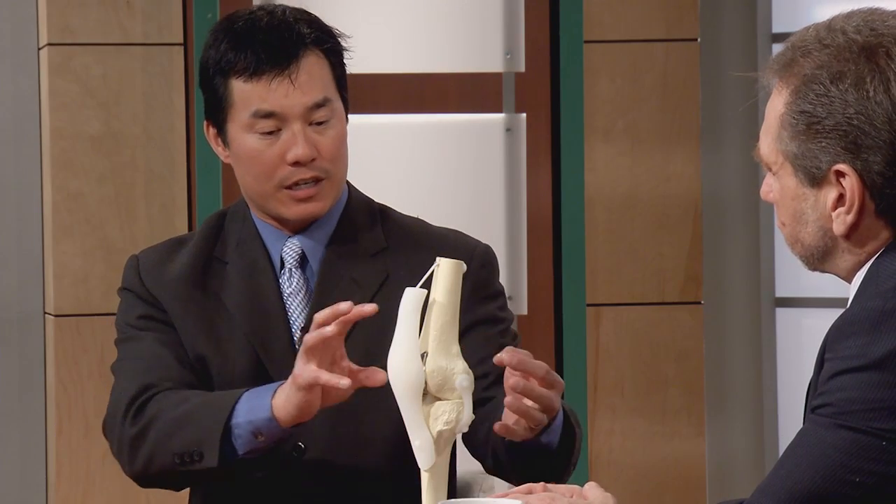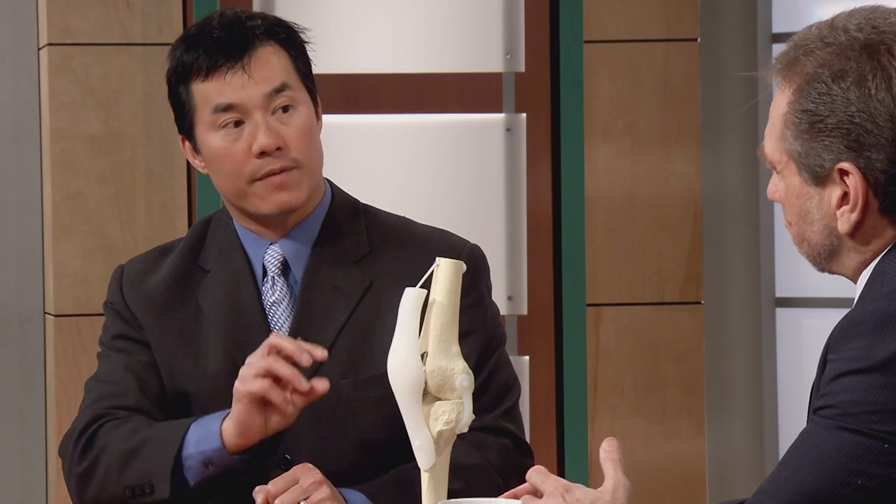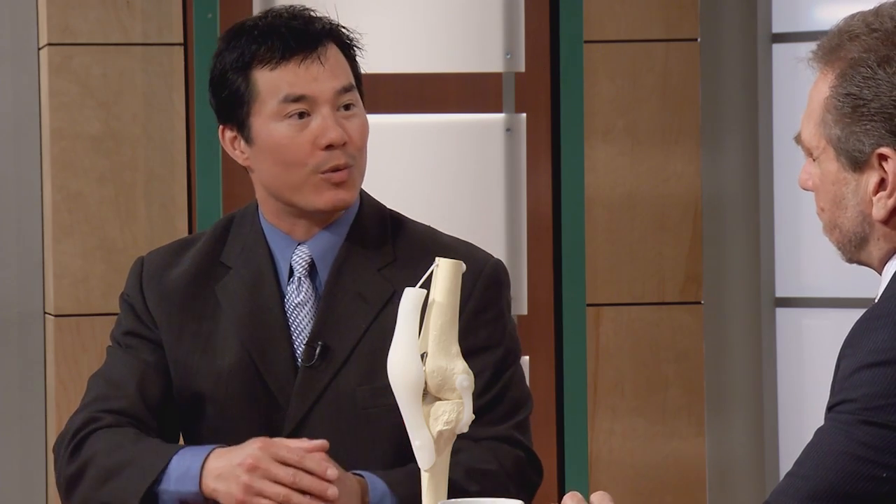With a partial knee replacement, if the arthritis is localized to one of the three compartments, we only replace that one. I tell patients it's like bringing your car into the tire shop because one tire is very bald, but the other three are okay — you're not going to replace all four. You just replace the one that's very bald. You want to do just what's needed.